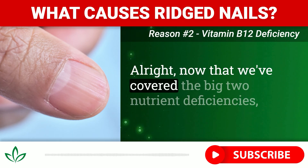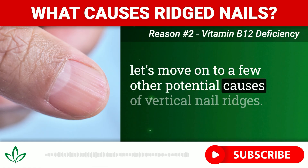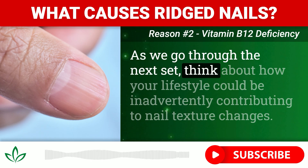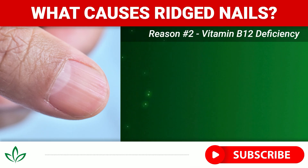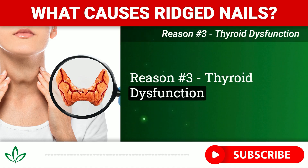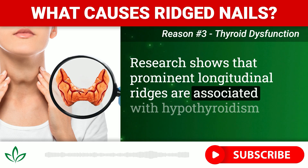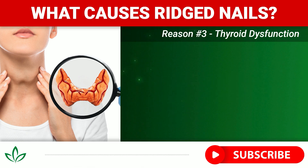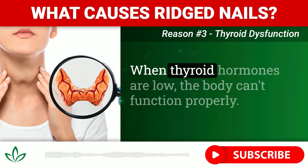Now that we've covered the big two nutrient deficiencies, let's move on to a few other potential causes of vertical nail ridges. As we go through the next set, think about how your lifestyle could be inadvertently contributing to nail texture changes. Reason number three: thyroid dysfunction. Research shows that prominent longitudinal ridges are associated with hypothyroidism, otherwise known as an underactive thyroid. The thyroid gland controls our metabolism, temperature regulation, heart rate, and also nail growth.